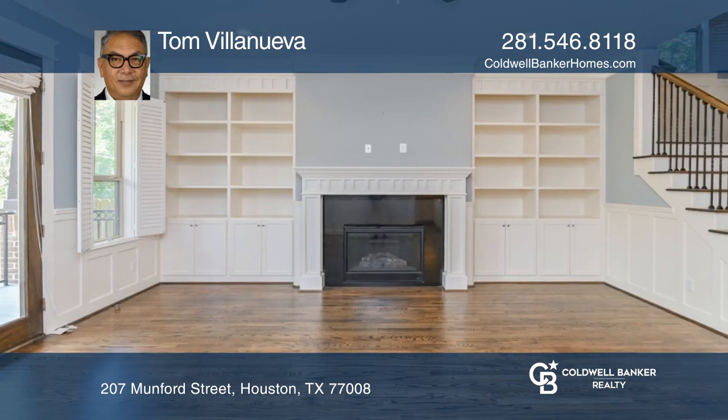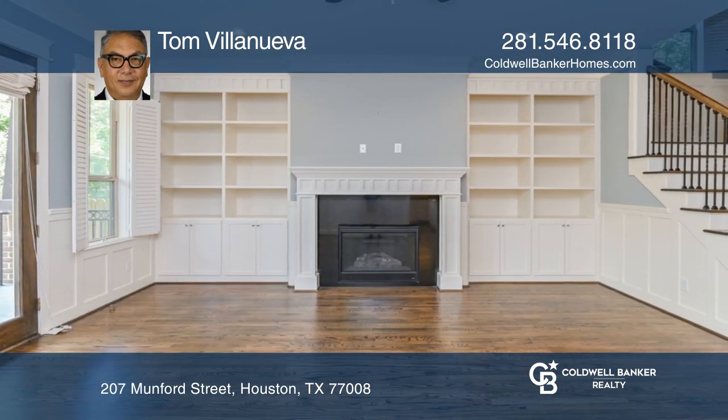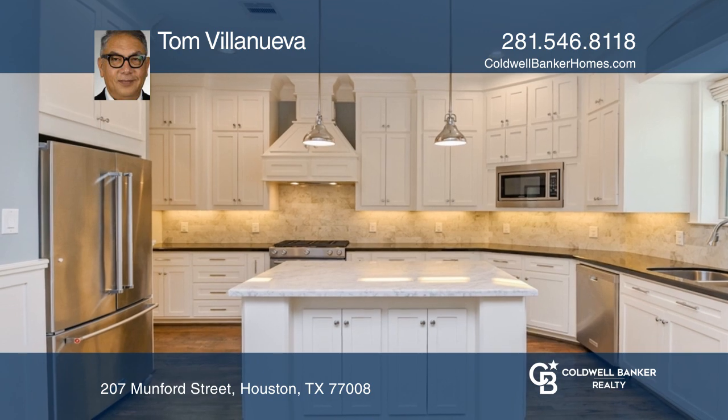Included is a study with a full bath, the family area with built-ins and a fireplace, island kitchen, and a covered back porch.